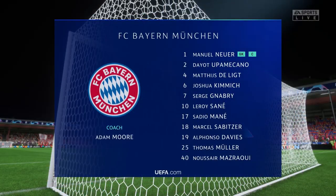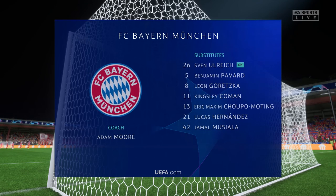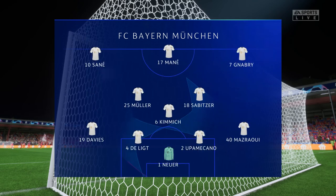And so they start at 11 for Bayern. Manuel Neuer gets the goal. Matthijs De Ligt plays with Dayot Upamecano in central defence. Leroy Sane plays with Serge Gnabry on the flanks. And operating through the middle in attack today is Sadio Mane.